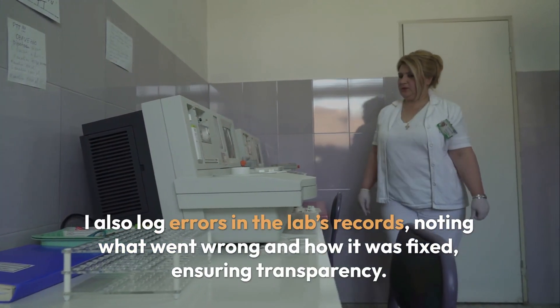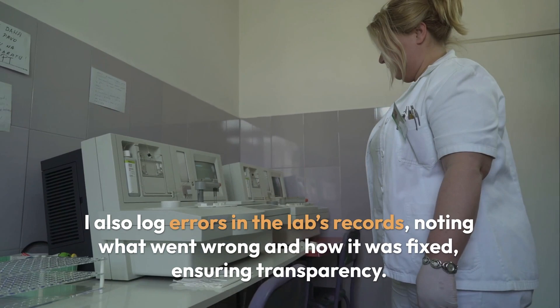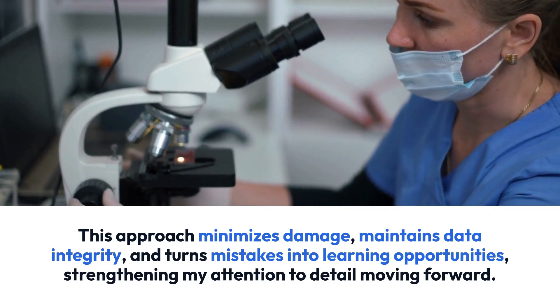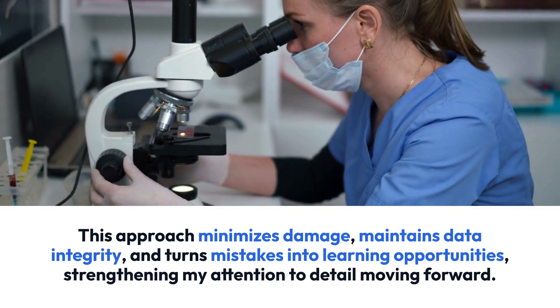I also log errors in the lab's records, noting what went wrong and how it was fixed, ensuring transparency. This approach minimizes damage, maintains data integrity, and turns mistakes into learning opportunities, strengthening my attention to detail moving forward.